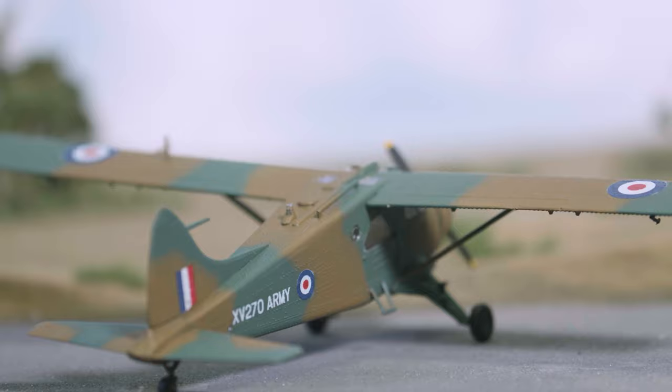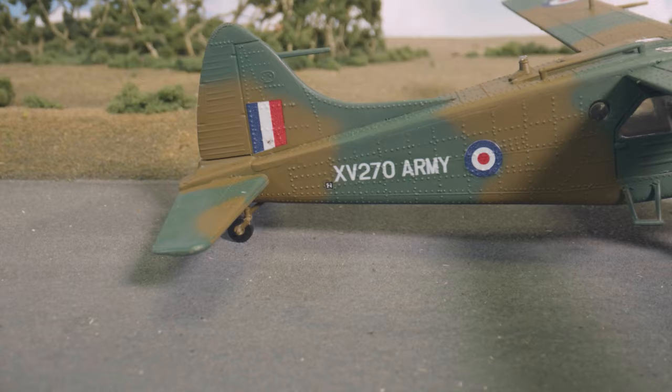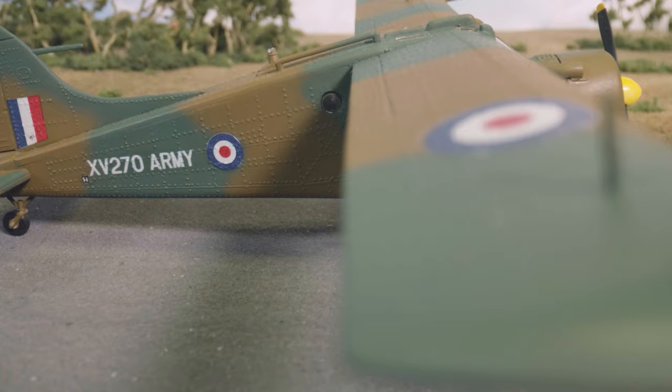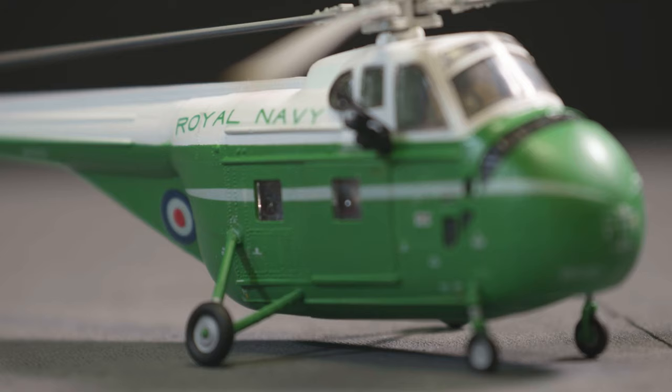Also described in many aviation sources as the safest aircraft ever built, the Beaver was also used by many air arms across the world, including Britain's Army Air Corps who operated 46 of these magnificent aircraft. They were used to great effect as reconnaissance and intelligence-gathering aircraft in Northern Ireland during the 1970s and 80s.